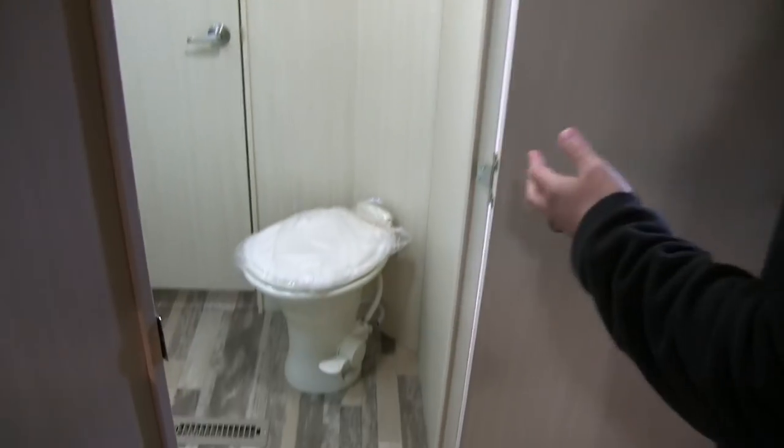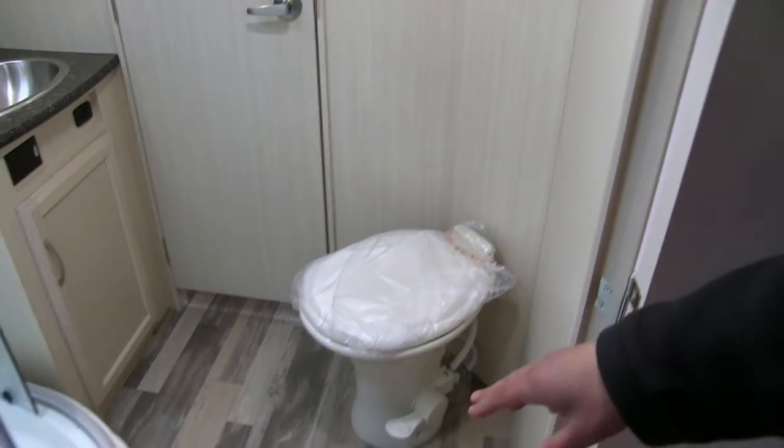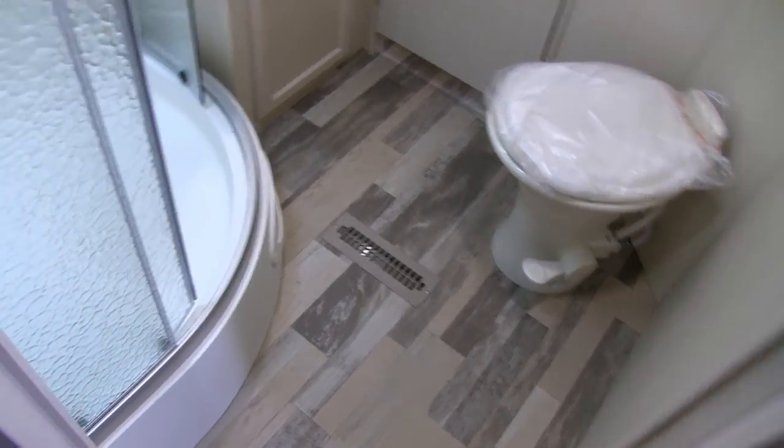As you come into the bathroom, right down in the corner is your foot flush lever toilet. You have plenty of room all the way around. There's also a heater right there on the floor so if it's cold you can stay nice and toasty.